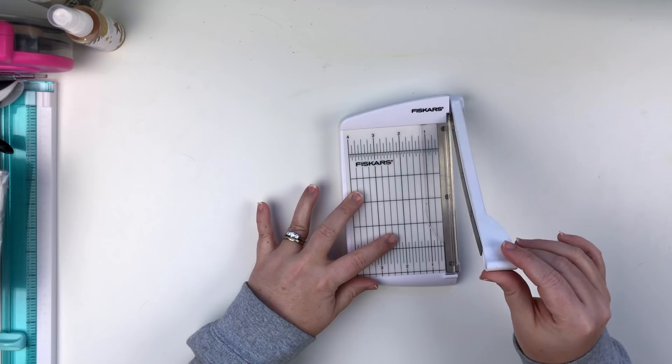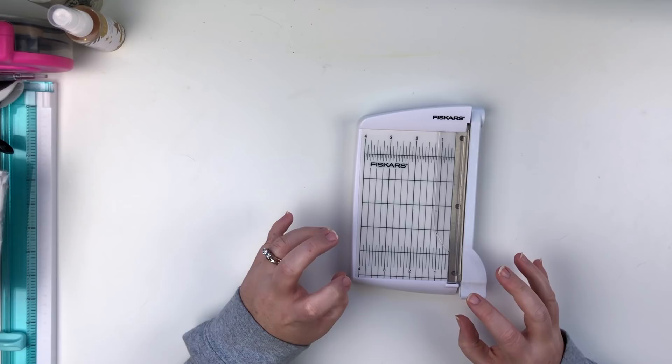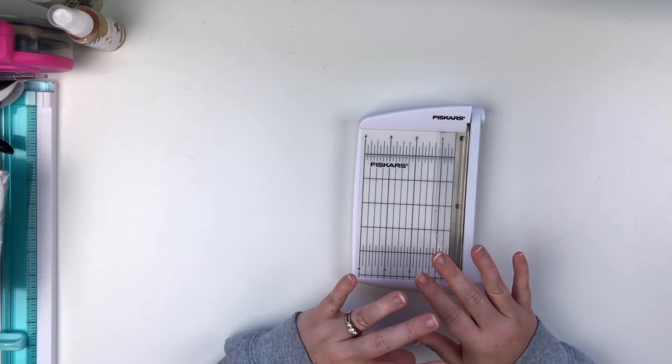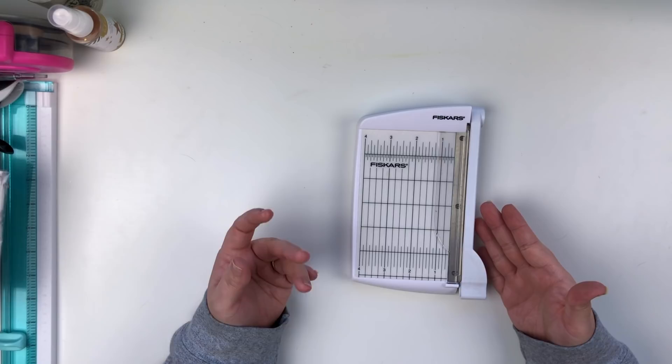Next up is my photo trimmer. Y'all, I love this little guillotine-style trimmer. Before this I trimmed my photos on my big paper trimmer, but I really prefer this because I feel like I get a way more crisp cut on photo paper. I prefer this photo trimmer over any kind of 12x12 paper cutter just for photos, because I get a much crisper cut.